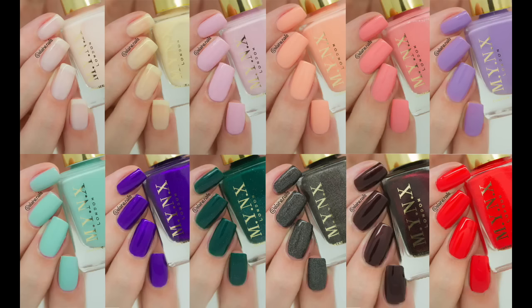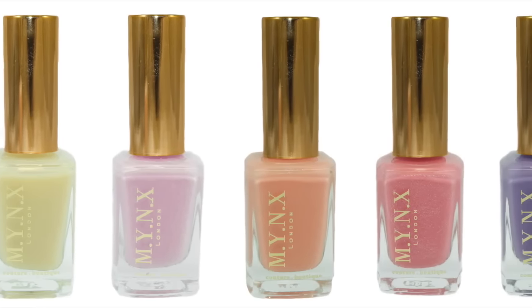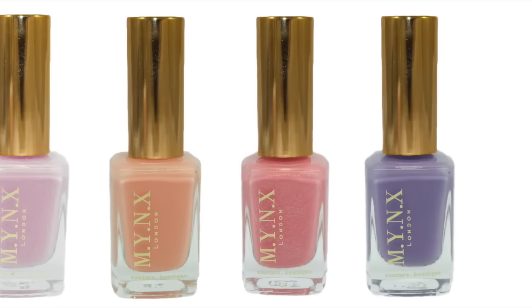Hi guys, today I will be showing you some live swatches of the brand new UK based nail polish brand called Minx London. Minx is a couture boutique nail polish brand and it launched on the 31st of August. Minx currently has 12 nail polishes, although they are already working on new colours. In this video I will be showing you the top row of nail polishes — these are all the lighter, pastel shades. This is part 2; I will link part 1 down below.